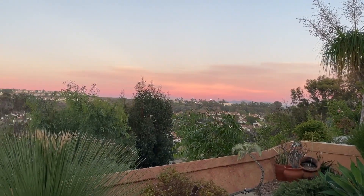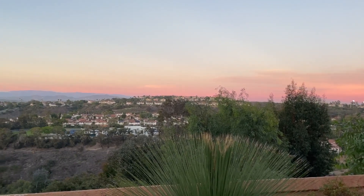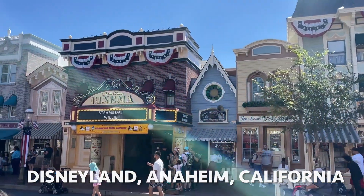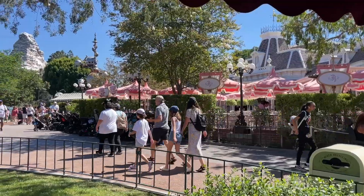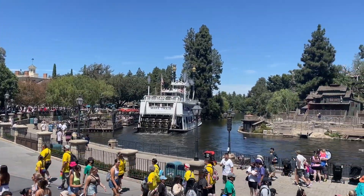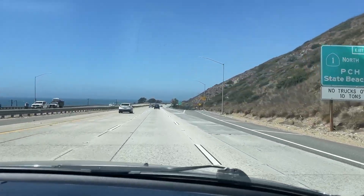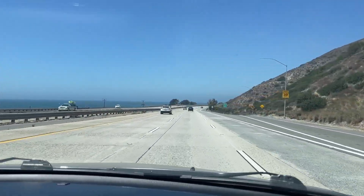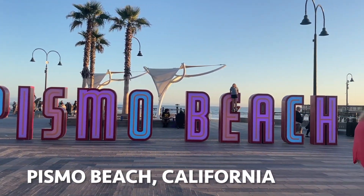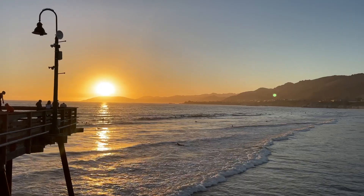We also spent some time exploring the 1,200-acre Balboa Park, then had a little more time by the beach before catching a beautiful sunset over the peninsula ranges and the valley. The next day it was off to drive an hour north for something that's hard to miss when you're in the area — a sunny summer day in Disneyland, located in Anaheim, California.